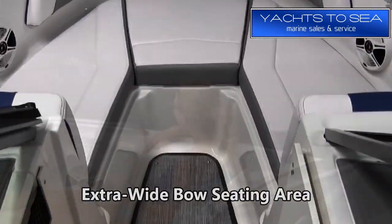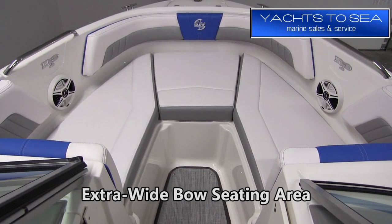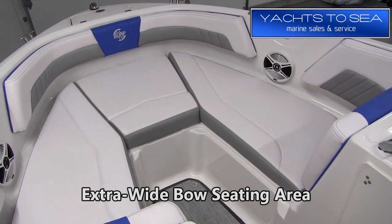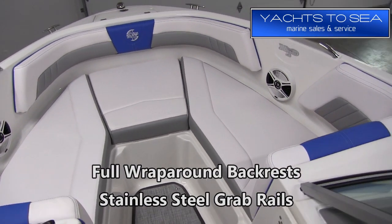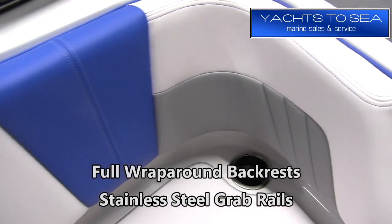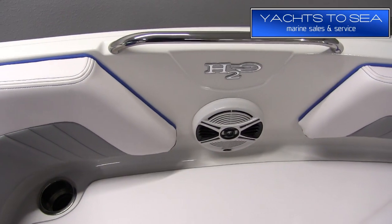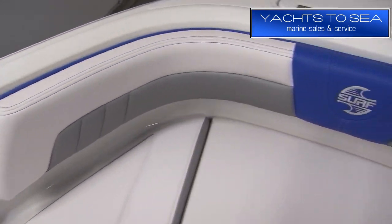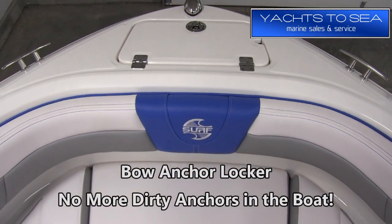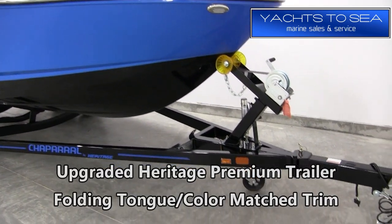The bow seating on the 21 Surf is extra wide and very roomy. A lot of boats this size tend to have very narrow, pointy bows, but that's not the case here. You have full wraparound backrest so you can sit facing any direction — they're nice and high, giving you lots of security. You also have stainless steel grab rails, built-in cup holders, premium vinyl, and surf logo embroidery up here as well. Off the front, there's a built-in anchor locker so no more dirty anchors going into the boat.